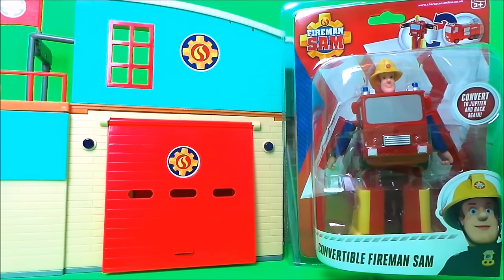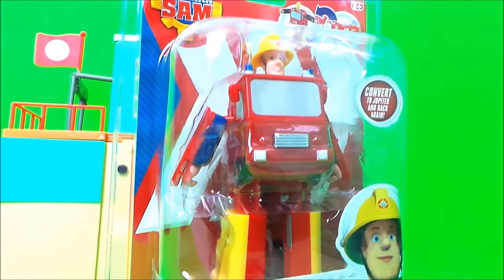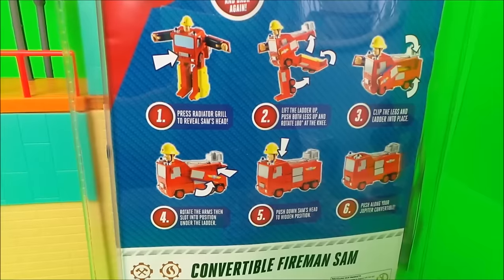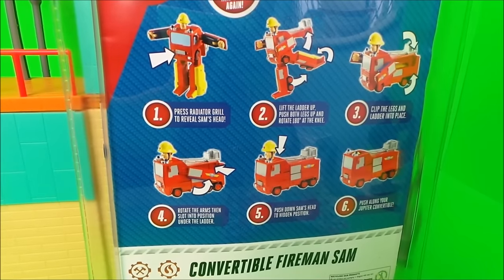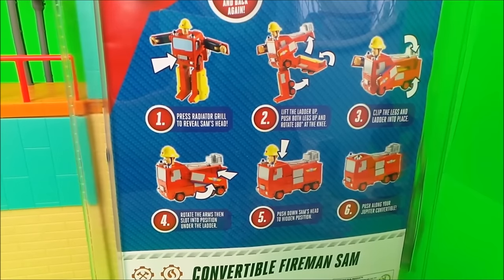Converting, transforming Fireman Sam — here he is as a robot. Here are the instructions. Let's take him out of the box and have a closer look.